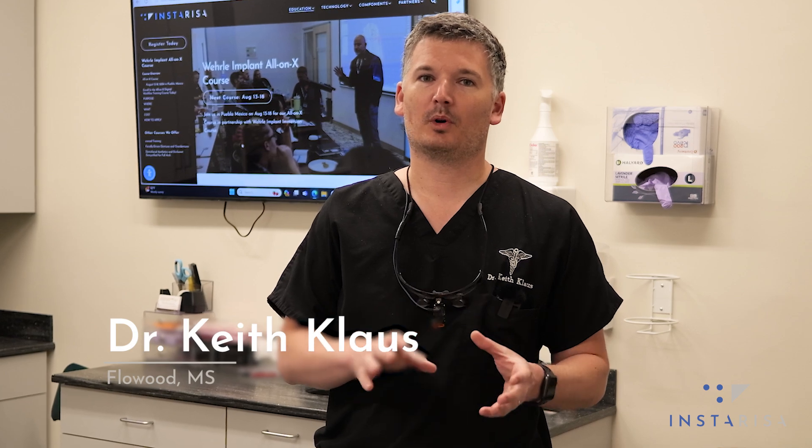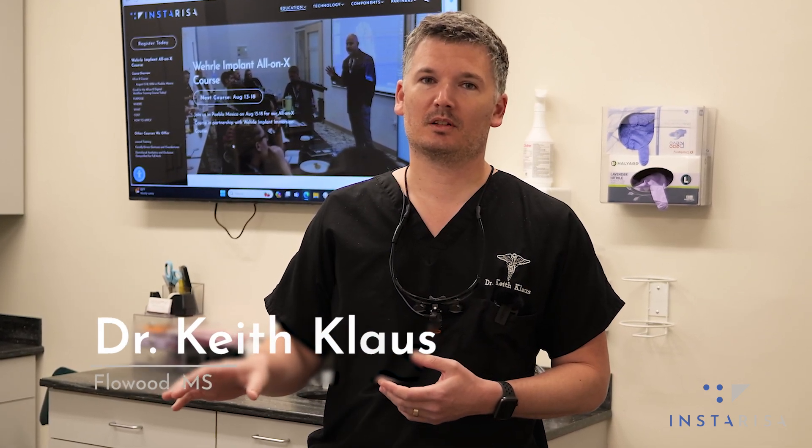Hi, I'm Dr. Klaus. I want to invite you to a four-day course that we're really excited about. This is in Puebla, Mexico. We've teamed up with Dr. Worley.